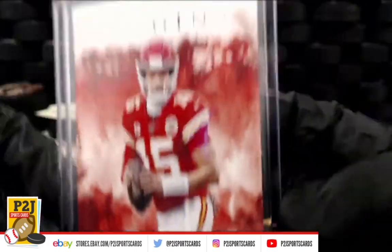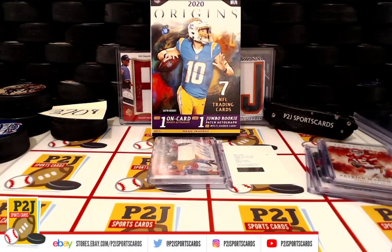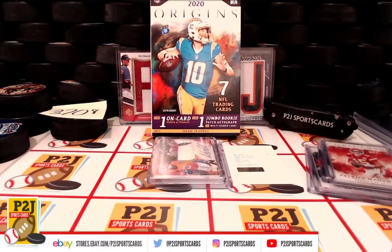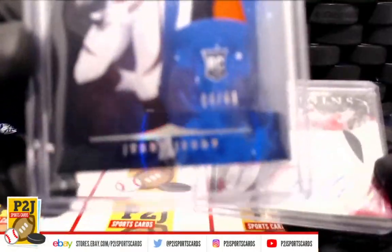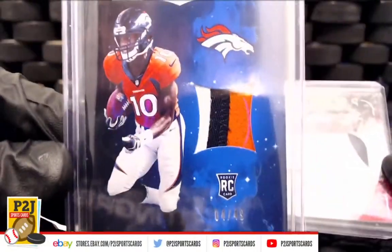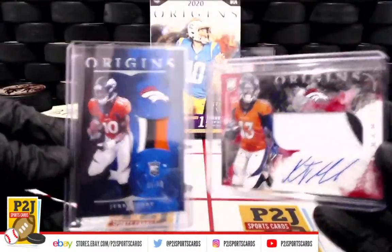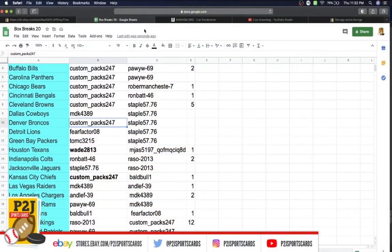Patrick Mahomes, Kansas City Chiefs — going to Custom Packs. Congrats! And the Denver Broncos — you have Jerry Jeudy and K.J. Hamler. Very nice! Denver Broncos going to Custom Packs. Congrats!